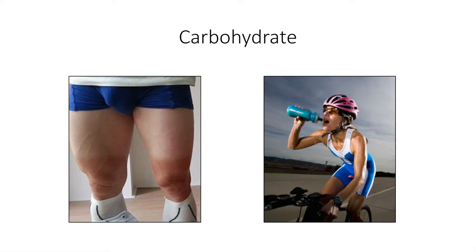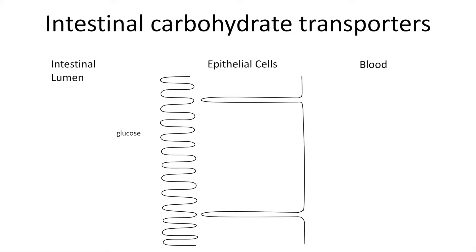Luckily, we can also supplement with carbohydrates during exercise, and we call this exogenous carbohydrates — think for example of sport drinks or sport bars. And indeed, carbohydrate supplementation improves exercise performance and capacity. However, you cannot simply consume more and more of these products and expect to have more and more energy available.